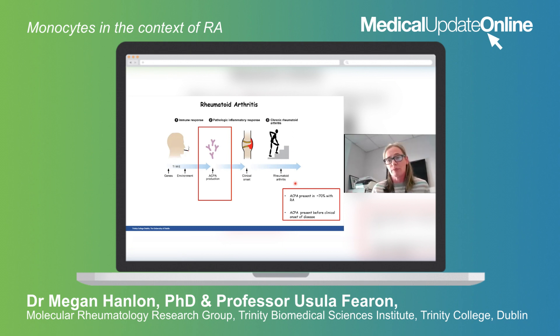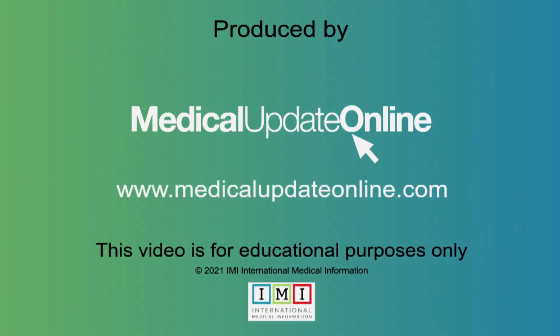And so that's why we focused on the monocytes.